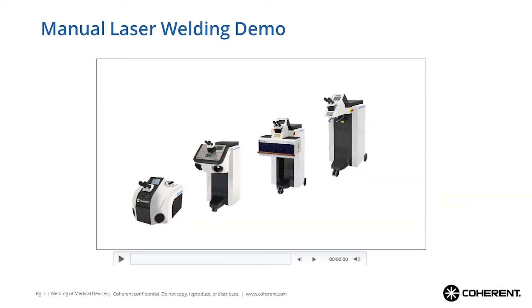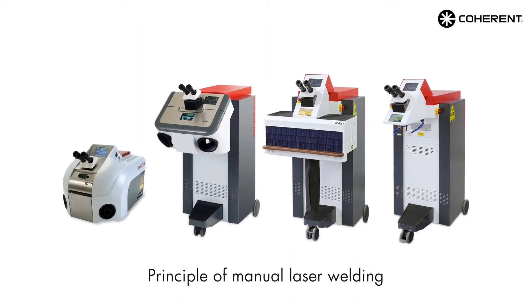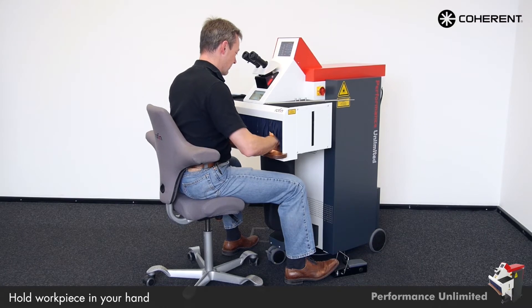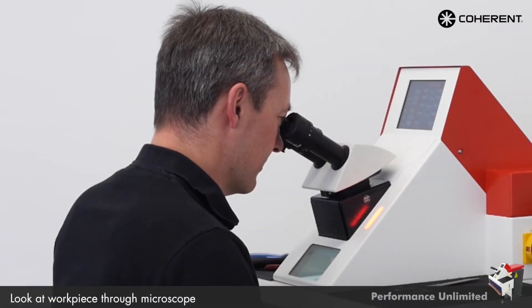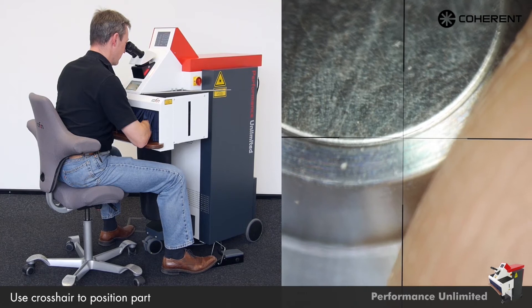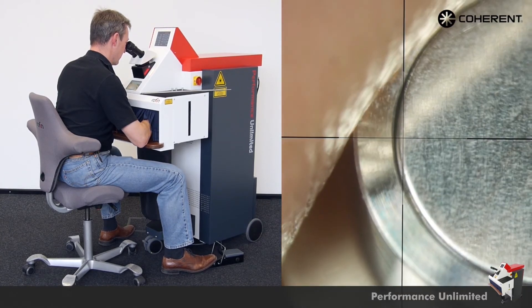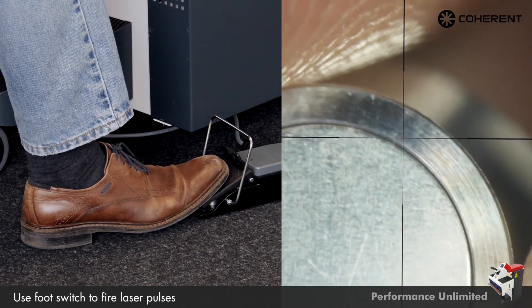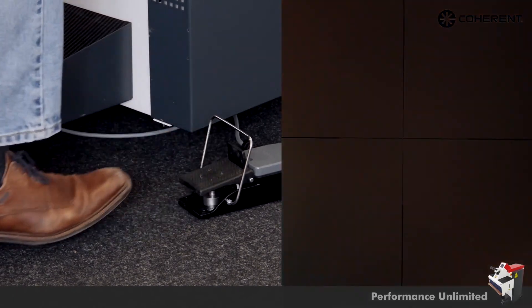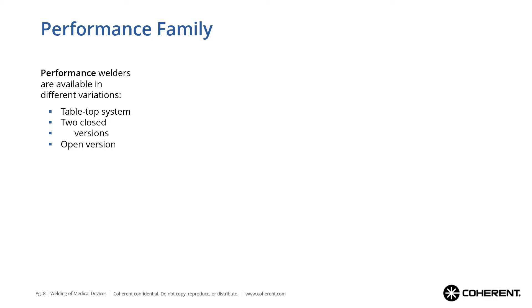We have prepared a little demonstration video showing the hands-on of this manual welding. We do this on the Unlimited, which is one of our favorite models for the medical device industry. You see we have the workpiece in our hands, put it in the working chamber, and use a microscope to hold the workpiece at the right height so you see it in focus — this guarantees that it's also in the right working plane. Aiming with the crosshair and triggering with your foot the laser beam. That's a very straightforward and simple approach, very easy to learn, and a skilled worker will have no hard time learning to do really great quality welds.